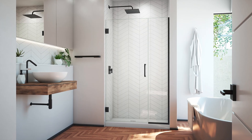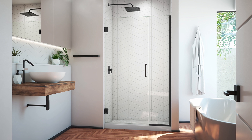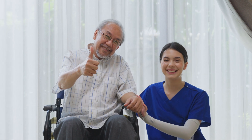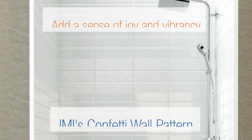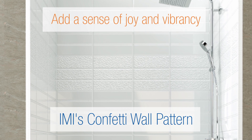The bold angles and striking design of IMI's Chevron wall pattern will transform any space into a visual masterpiece. Perfect for establishments looking to make a memorable impression, IMI's Confetti wall pattern adds a sense of joy and vibrancy to commercial spaces.